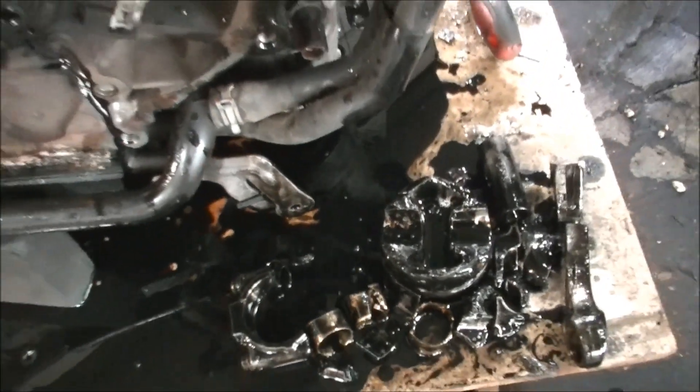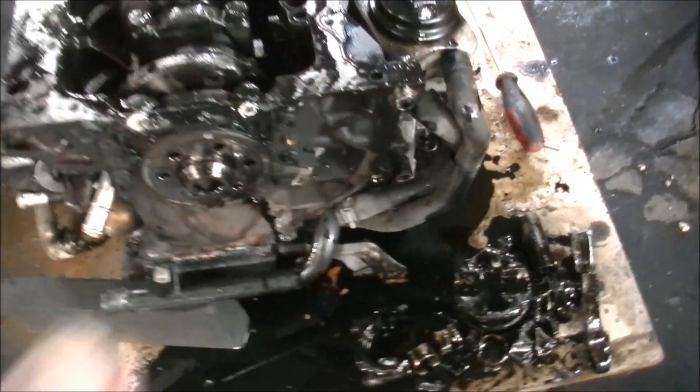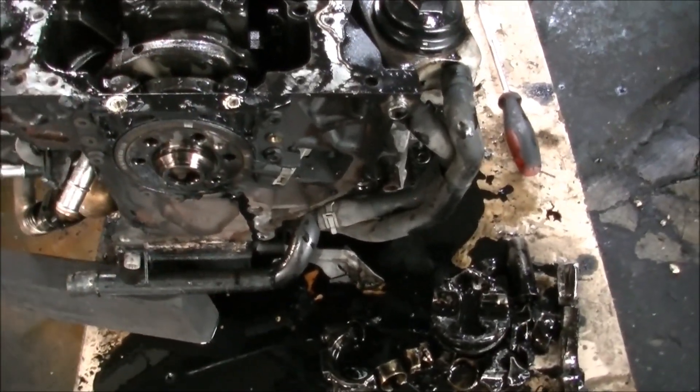Oh, lucky we got that other engine, eh? Check you later. Have yourself a good one. Cheers, peace.